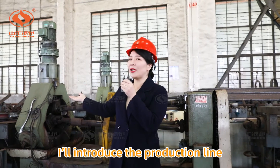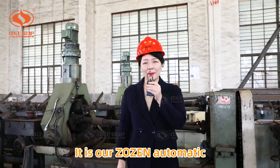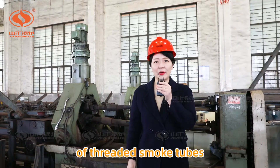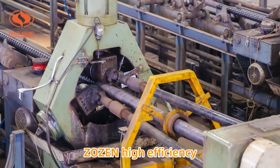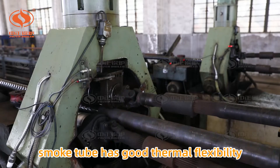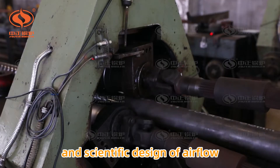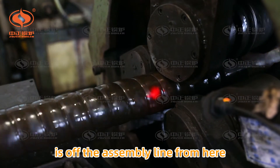Today, I introduce the production line behind me. It is our Zonzen automatic pressing production line of threaded smoke tubes with national patents. The Zonzen high-efficiency heat transfer element of threaded smoke tube has good thermal flexibility and scientific design of airflow, starting from the assembly line here.